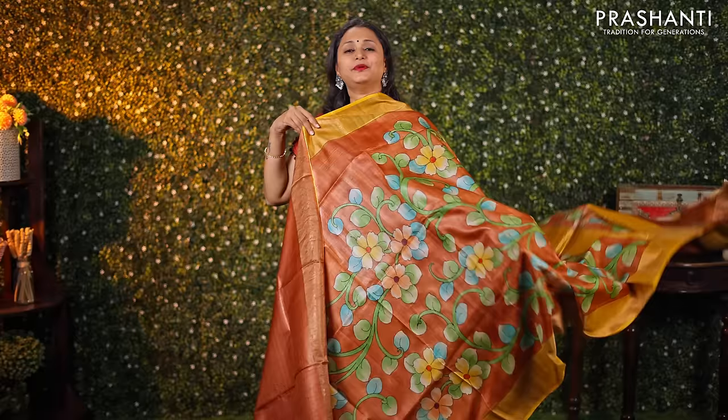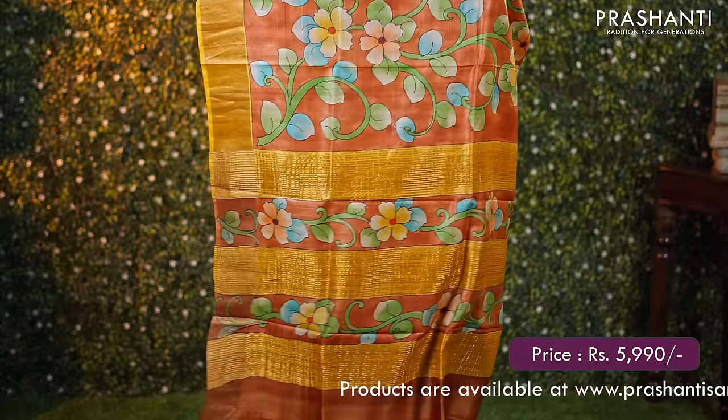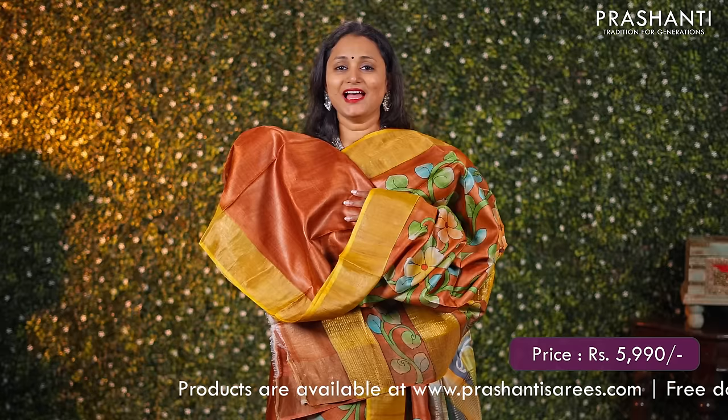Brown — one more pretty colour with antique zari borders and a very classy kalamkari style hand painted pattern in floral design running throughout the body. A beautiful pallu and a matching plain blouse, priced at ₹5990.